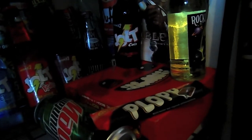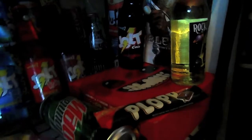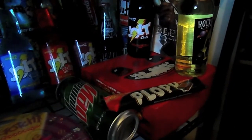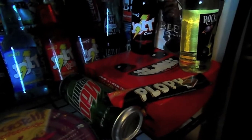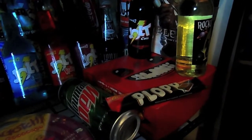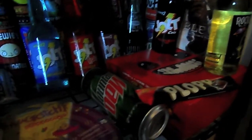Here we have a box - the ultra rare box - of Super Meat Boy, which is a really really good PC game, I highly recommend it. A chocolate bar called Plop - yeah, it came from Sweden, so obviously 'Plop' means something different over there. A Japanese can of Mountain Dew.